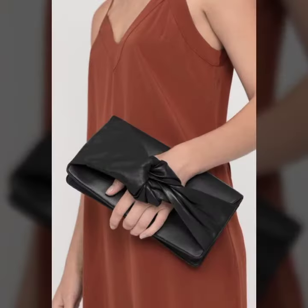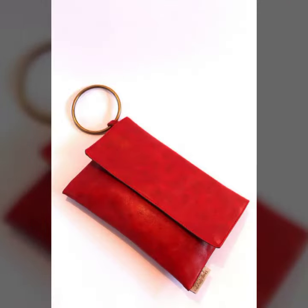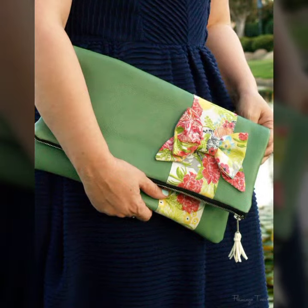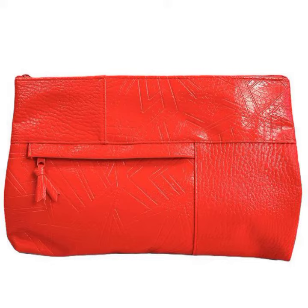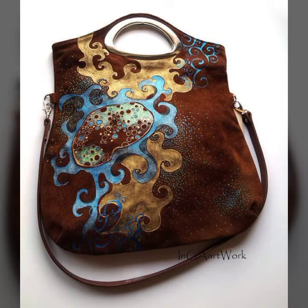My dear friends, I must suggest you watch this video till the end and try one of these leather bags. If you want to buy these online, I will tell you the best websites from where you can shop online.